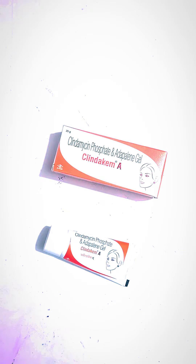Klinda Kame A Gel is used in the treatment of acne and pimples. It is used for external use only. Use the duration as directed by your doctor.